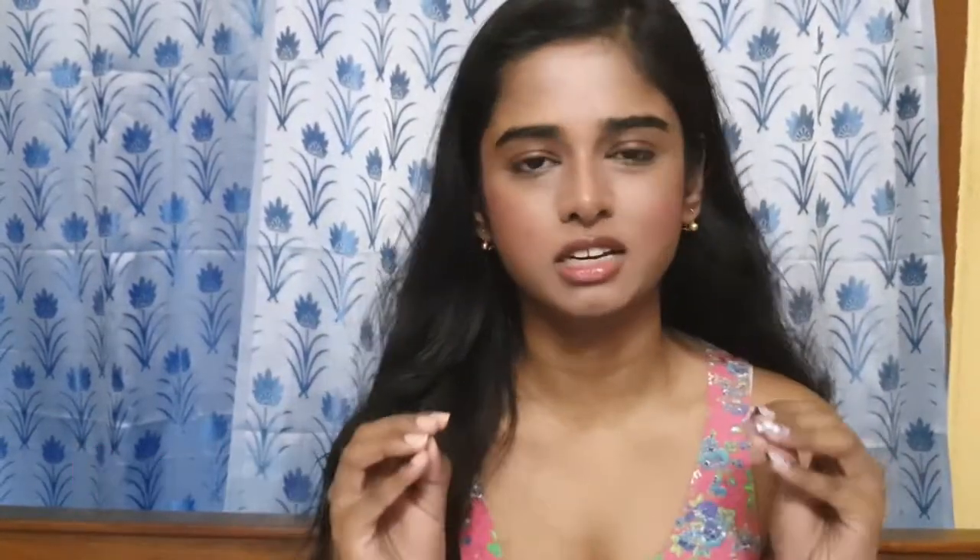So the first tip is: understand your skin type. Wash your face with a gentle, pH-balanced cleanser or face wash and wait for just 10 minutes. After that, observe your skin carefully. If your skin feels too dry, you have dry skin. If it's producing some oil, you have oily skin. If you have oil in your T-zone but dry in the rest of your face, you probably have combination skin. That's how you understand your skin type.